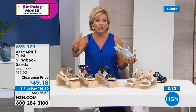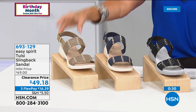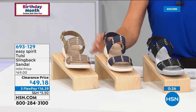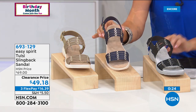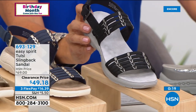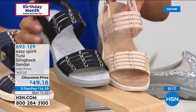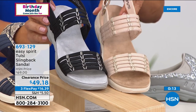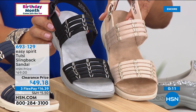Here's your khaki, we've got the navy, we've got this for you in the black, or we have it in the almond — the almond is so pretty, such a nice light neutral. Any one of these choices are on their way with a simple phone call or stop by hsn.com. You can shop with us on our app — that's what I do all the time.